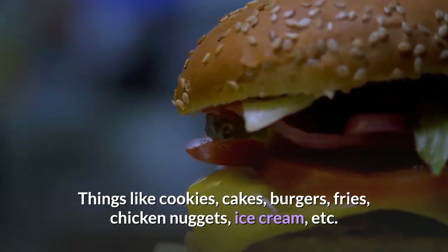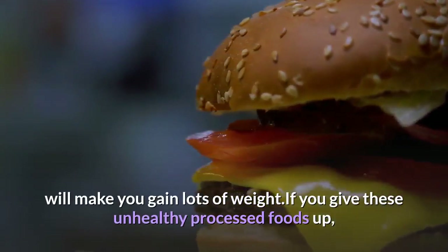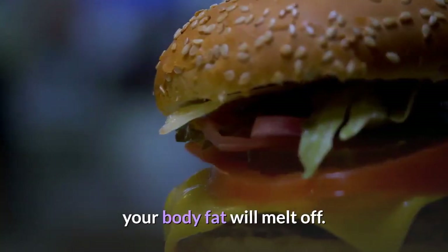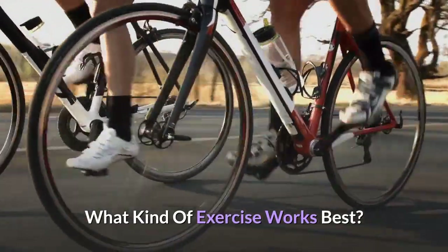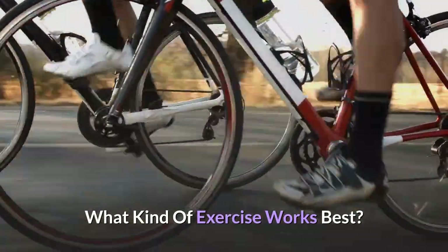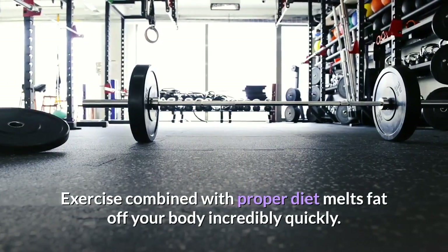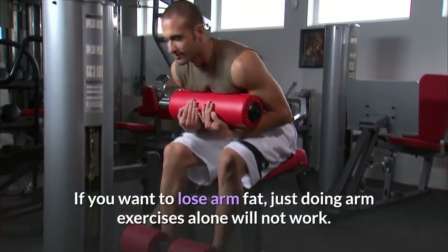What should you avoid eating? There are bad and good foods to eat. Bad foods include processed foods such as baked goods, pre-made meals, and fast food — things like cookies, cakes, burgers, fries, chicken nuggets, and ice cream. These will make you gain lots of weight. If you cut these unhealthy processed foods out, your body fat will be better off.